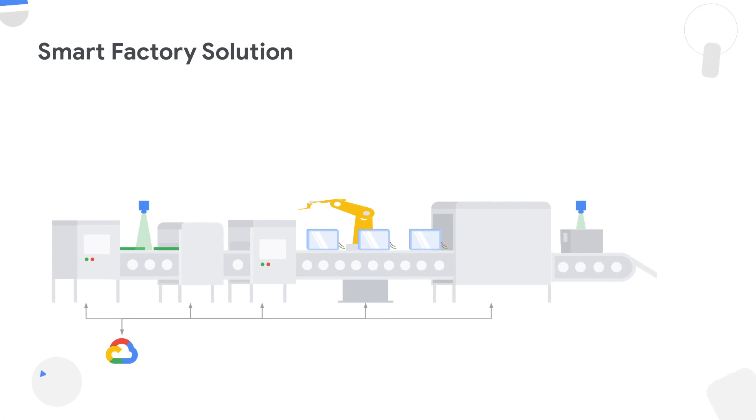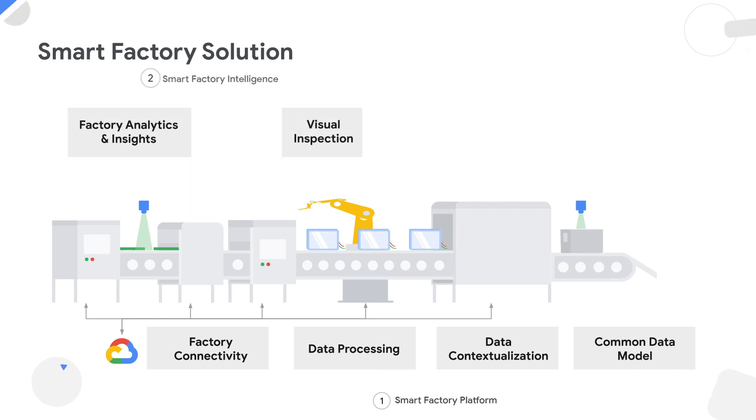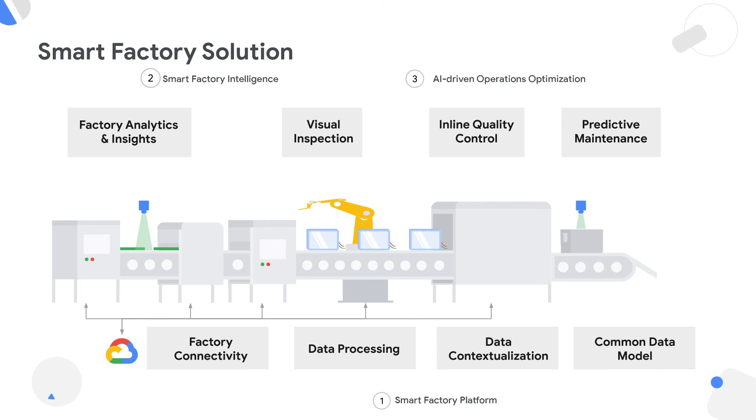That's exactly where the Google Cloud Smart Factory solution comes in. It can connect to every single asset in your factory and bring the data in their native formats into the cloud. On the cloud, we can process this data — cleansing, transforming, and putting it in a standardized format — so that we can create a standard representation of your machine in a virtual world. We can create a dashboard for your factory with every single asset visualized with all real-time parameters. The next step is to optimize the process by applying use cases such as visual quality inspection, inline quality inspection, and predictive maintenance, and you can further create new use cases from additional data points.